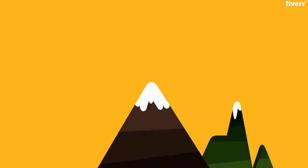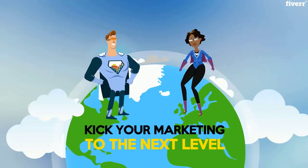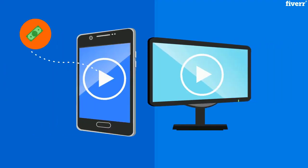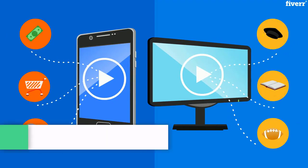Businesses need clever ways to stay on top, so a well-designed video explainer may be exactly what you're looking for to kick your company's marketing to the next level. A compelling video explainer can drive traffic to your website or be an effective educational tool.